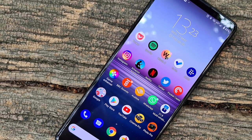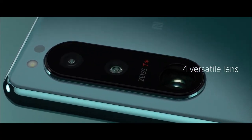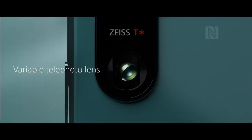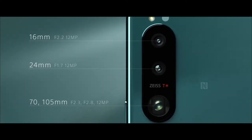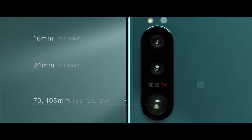Moving on to the back, we have a triple camera setup. The Sony Xperia 5 Mark III features a brand new and unique 2-in-1 telephoto lens which can switch between a 70mm focal length and a 105mm lens sensor, changed using software. This is pretty amazing stuff that Sony is implementing.